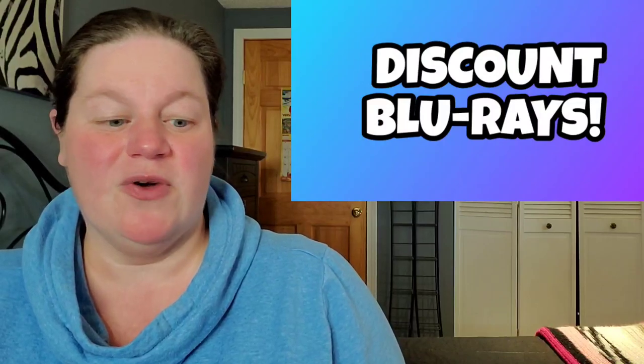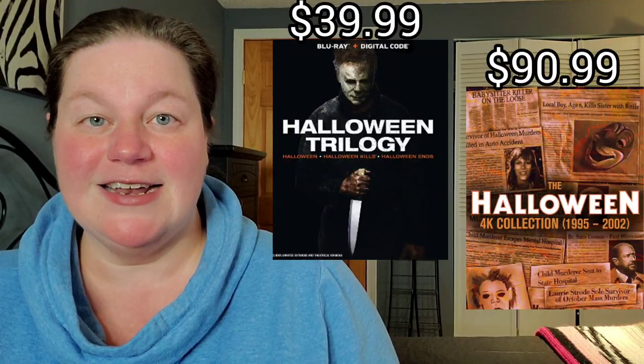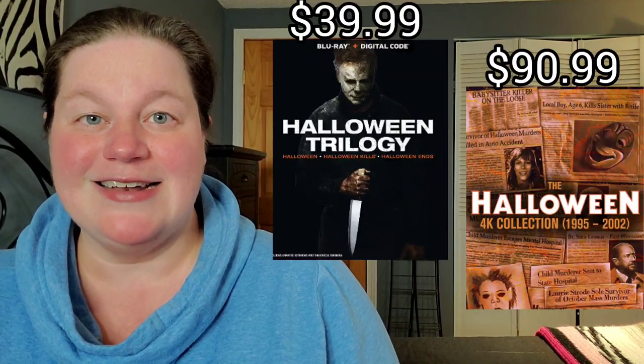Starting off with the Halloween trilogy on Blu-ray — this is Halloween 2018, Halloween Ends, and also Halloween Kills — on Blu-ray for $39.99. Also, the Halloween 4K box set is on sale for $90.99.